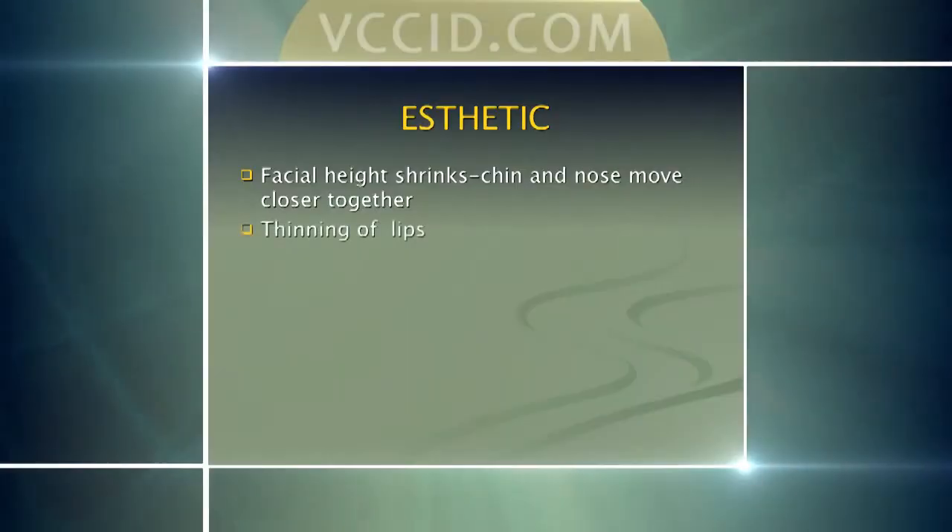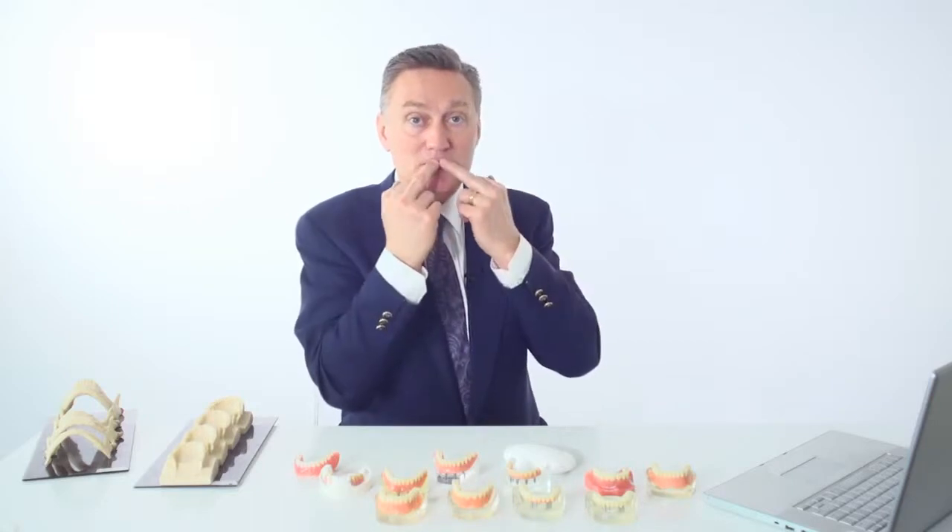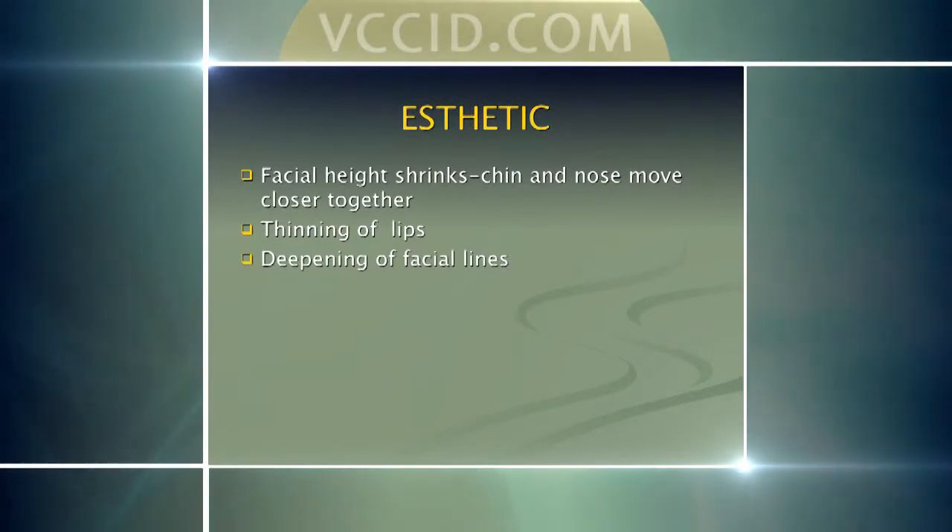Our lips become much thinner because the lips and mouth are supported by the teeth. If those teeth are lost and our bite closes up, the lips become quite thin — it almost looks like the person doesn't have any pink border to the lips. Our facial lines, although we all get them as we age, become exaggerated when the face scrunches up. Simply by restoring a person's bite and correcting the vertical dimension, we can soften those features.